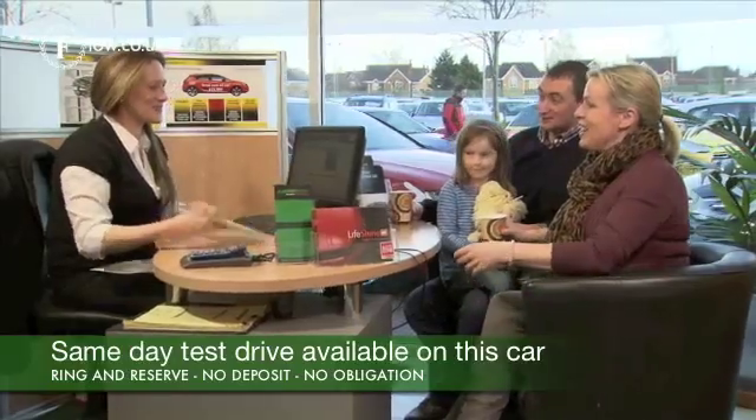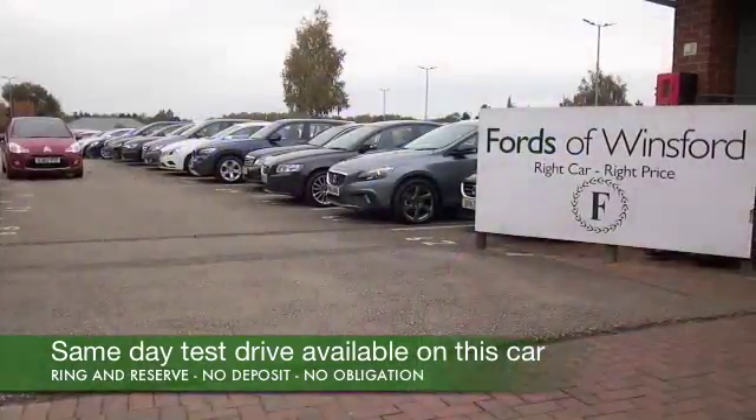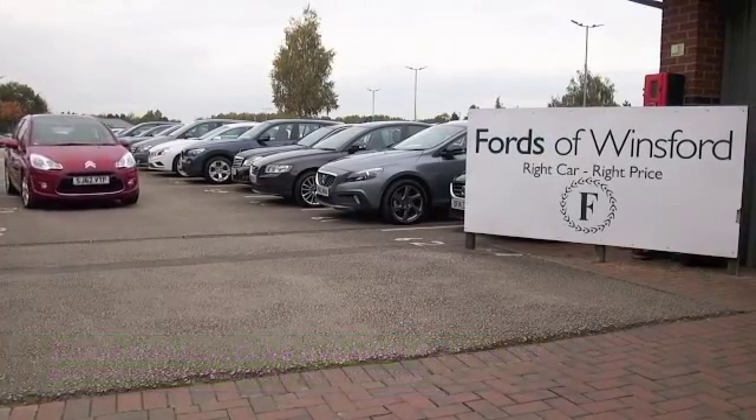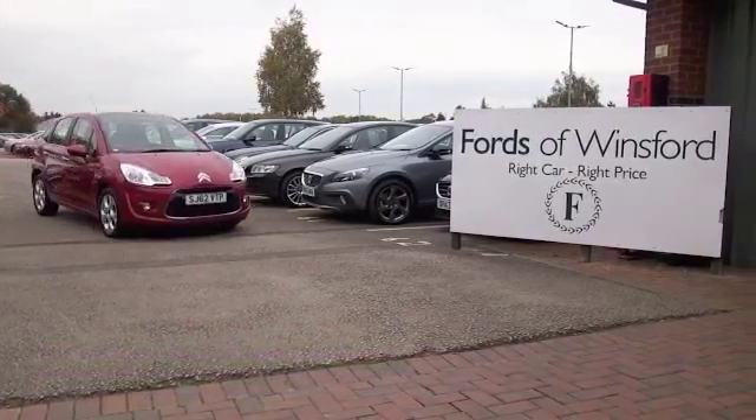Don't forget at FOW the price you see is the price you pay — there are no hidden charges or extras. You can ring and reserve with no deposit and no obligation. Bring your license, have a test drive, and come and discover this great car for yourself at Fords of Winsford.